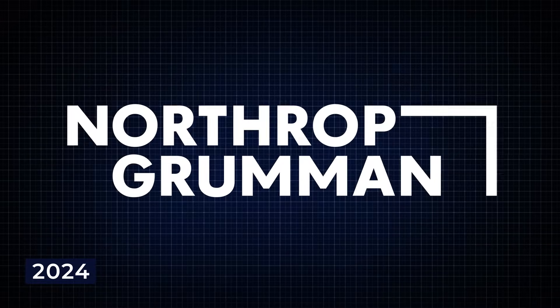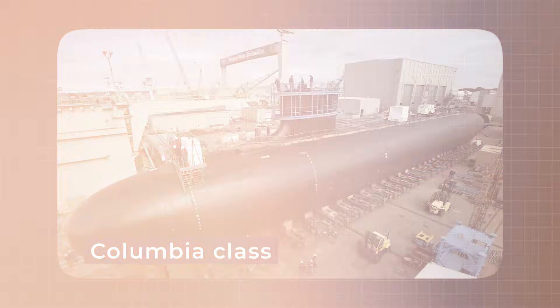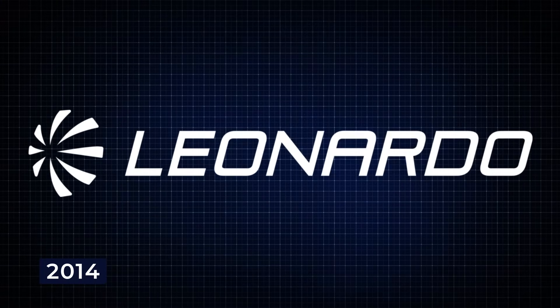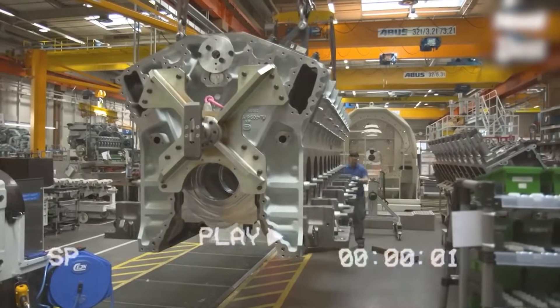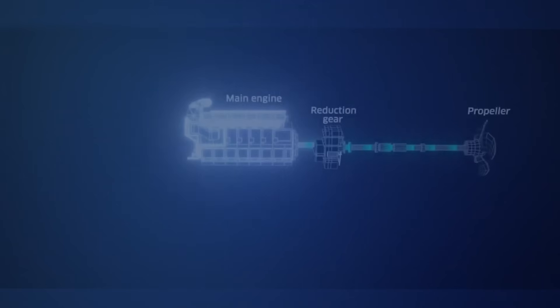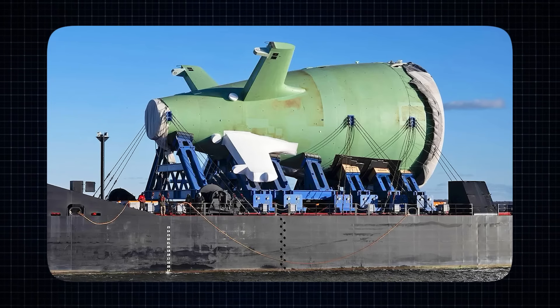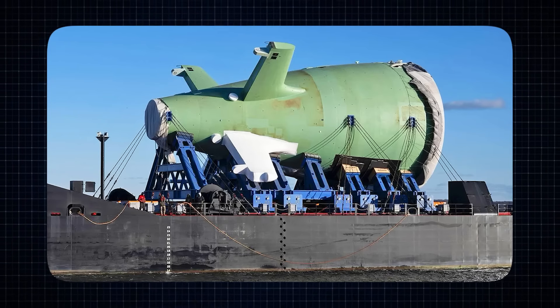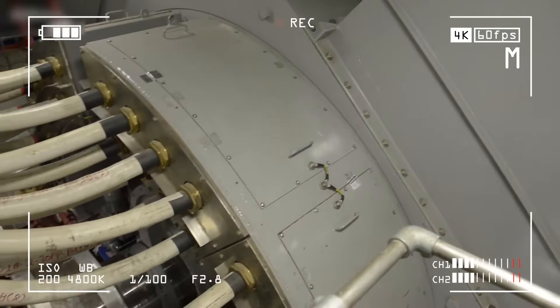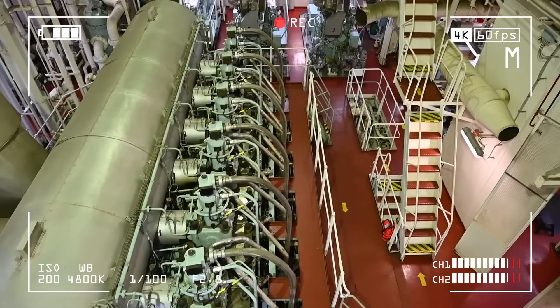Northrop Grumman was selected to design and manufacture the turbine generator units for the Columbia class submarines. In 2014, a company called Leonardo DRS was chosen to supply the main propulsion motor and the system that powers it. This is the heart of the submarine's electric drive system — the part that turns electric energy into motion. The motor for the first submarine in the class was delivered to Electric Boat in August 2022. Electric motors are becoming more important in both military and civilian ships because they are more efficient, quieter, and easier to maintain.